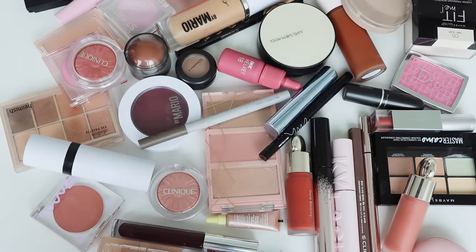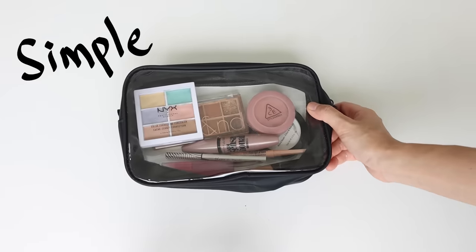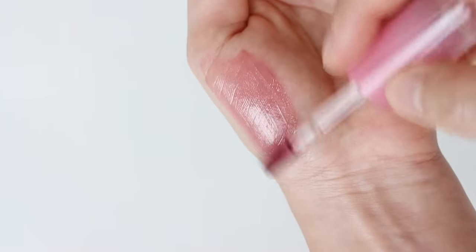You don't want to waste your money on many products that don't work for you, but rather invest in something that you can use every day. I made this simple makeup beginner starter cheat sheet, which is essential, affordable, and easy to use.